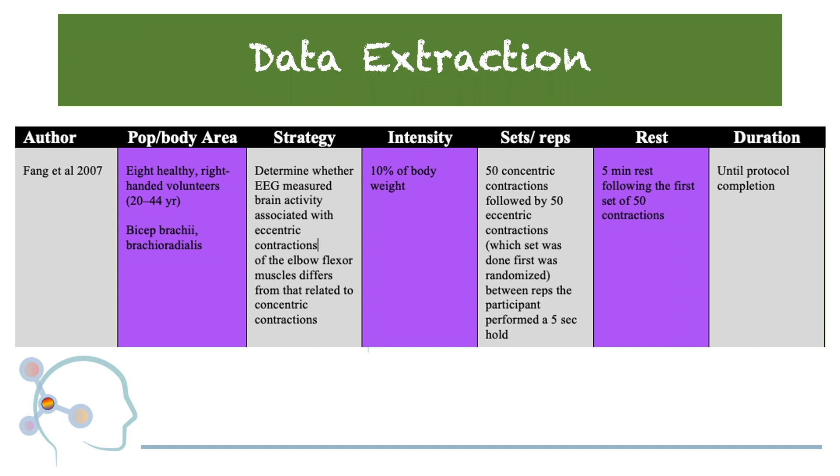To summarize the study design, the programming components used included 8 healthy right-handed volunteers between the ages of 20 and 44 years. The area studied was the biceps brachii and brachioradialis. Using 10% of the individual's body weight, participants performed 2 sets of 50 repetitions — one set of 50 concentric contractions and one set of 50 eccentric contractions. Which set was done first was completely randomized.